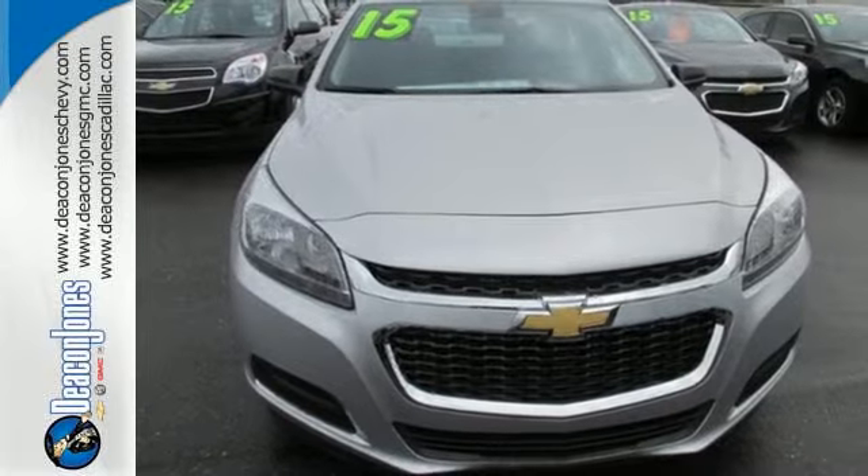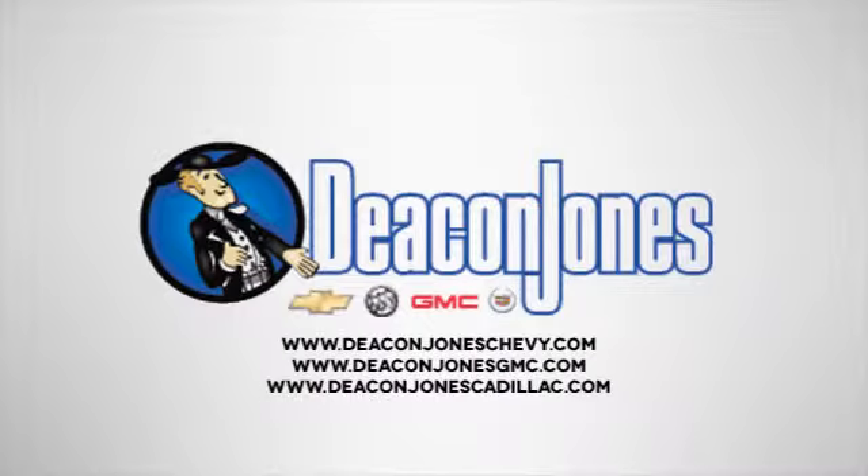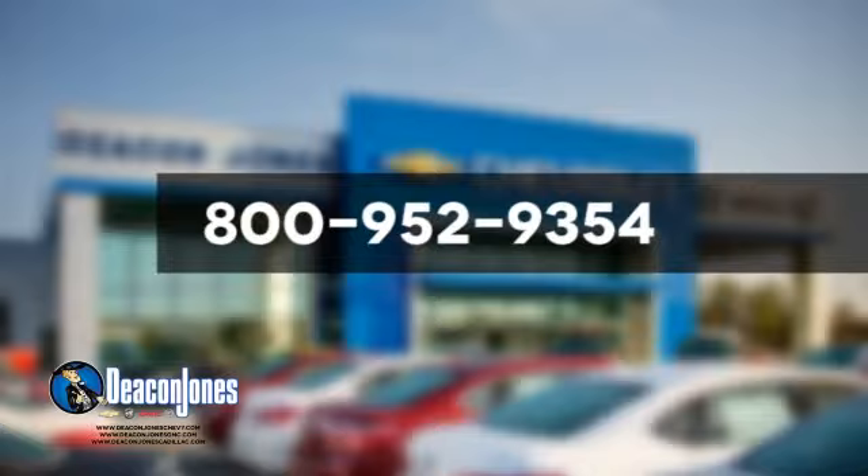Come test drive this sedan now. Speaking Deakin — are you speaking Deakin? Visit Deakin Jones Chevrolet Buick GMC Cadillac today. Give us a call at 800-952-9354.